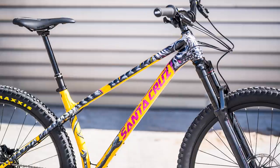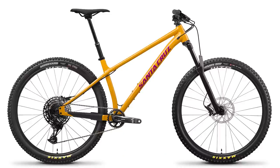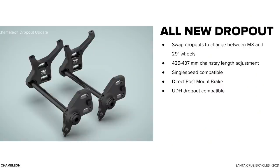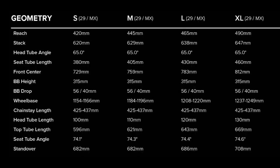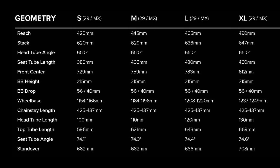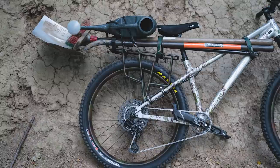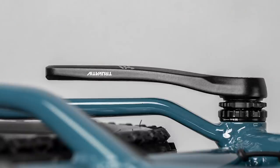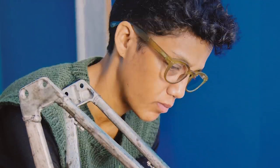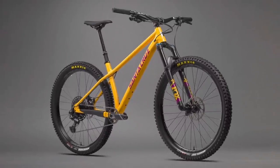Santa Cruz keeps their hardtail momentum alive with an updated Chameleon for 2022. The aluminum frame can run full 29er or mixed wheel size with the swapped dropouts, which are compatible with gears or you can run it as a single speed. A low top tube and progressive geometry make it a versatile machine designed around a 130mm travel fork. Four sizes, two colors, mounts for racks and gear, and a lifetime warranty are highlights of this hardtail. Frame-only is $949. D-build is $2,399, R-build $2,949, and the S-build, at 28.64 pounds, hits the wallet at $3,749.